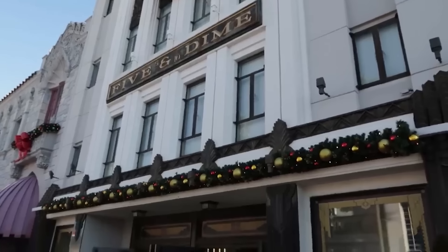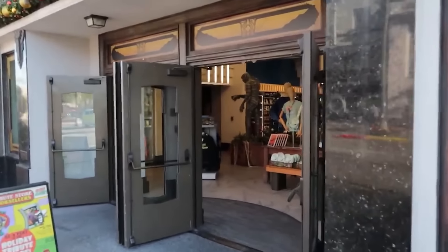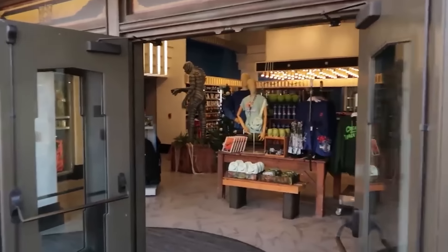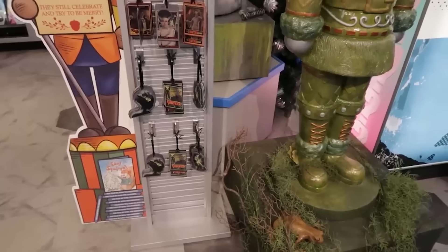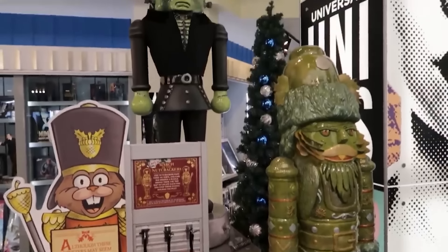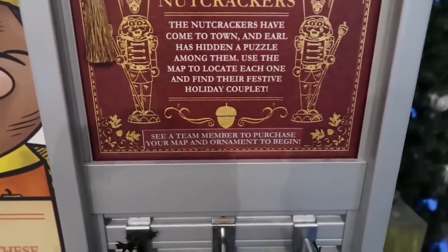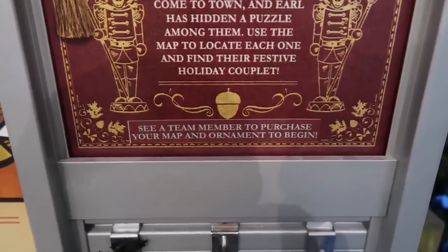One holiday thing Universal is doing this season can be seen inside the Five and Dime and other places. There is a nutcracker scavenger hunt. They have a Gill Man — a Creature from the Black Lagoon nutcracker — and behind him a Frankenstein's Monster nutcracker. The sign says to see a team member to purchase your map and ornament to begin.